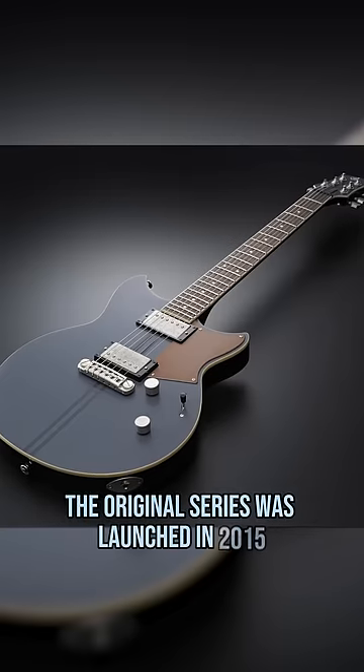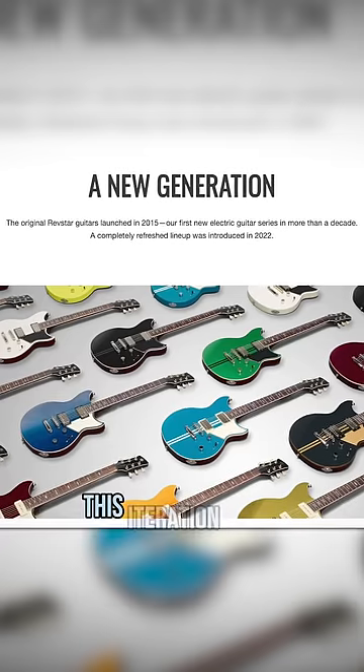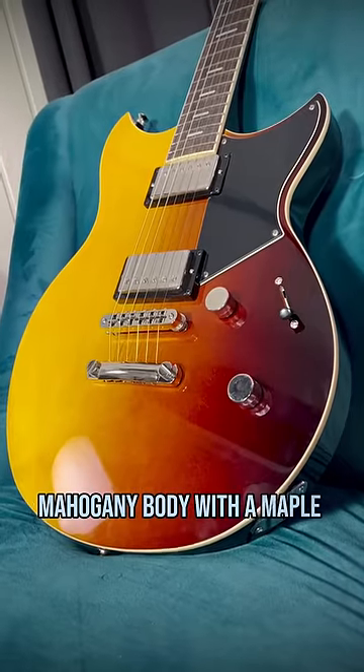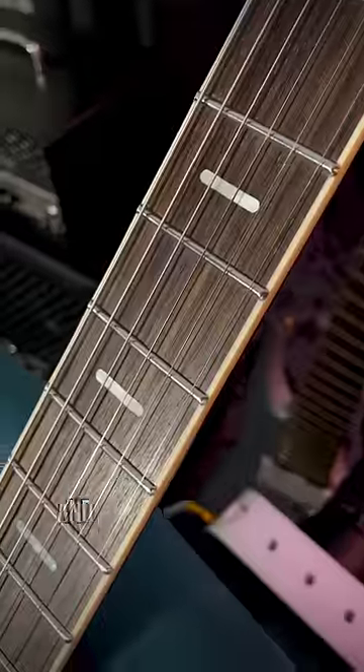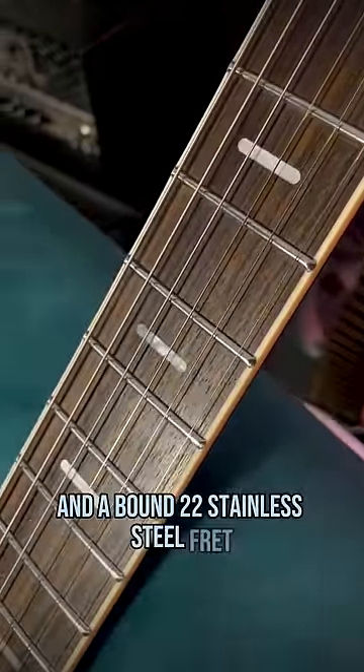The original series was launched in 2015 and was revamped last year. This iteration is a chambered mahogany body with a maple top, but it's still got a nice weight to it, set satin mahogany neck reinforced with carbon fiber, and a bound 22 stainless steel fret rosewood fingerboard.